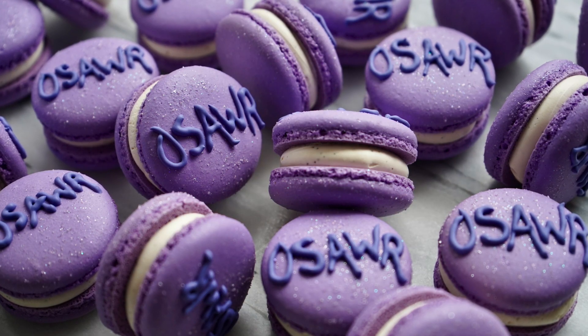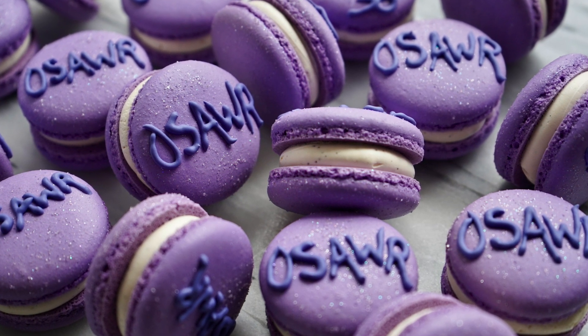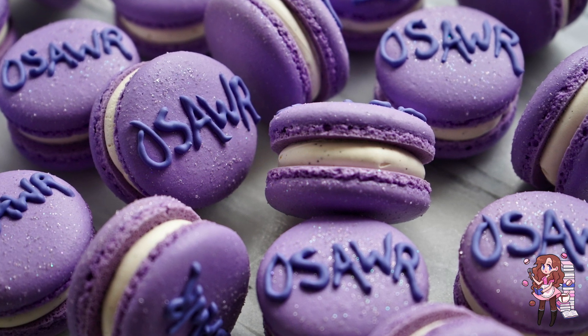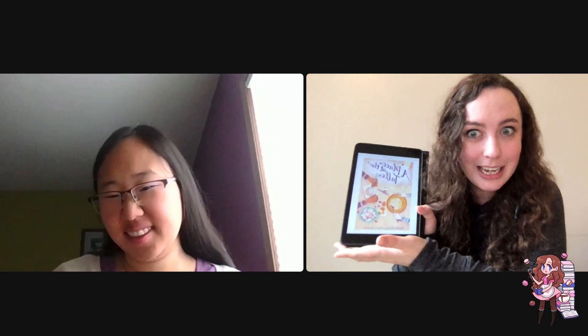Thank you so much for watching this macaron tutorial. If you give it a try, let me know in the comments below. Make sure you're subscribed so you don't miss out on any future tutorials or recipes. Now for everyone joining me for the book discussion, let's get started. Hi Bria, thanks for joining me today. Hi Maddie, thanks for having me. Before we get into our discussion about A Place at the Table — I have it on my Kindle — do you have the physical copy? Do you want to tell everyone who you are, how you know me, and why you're here?